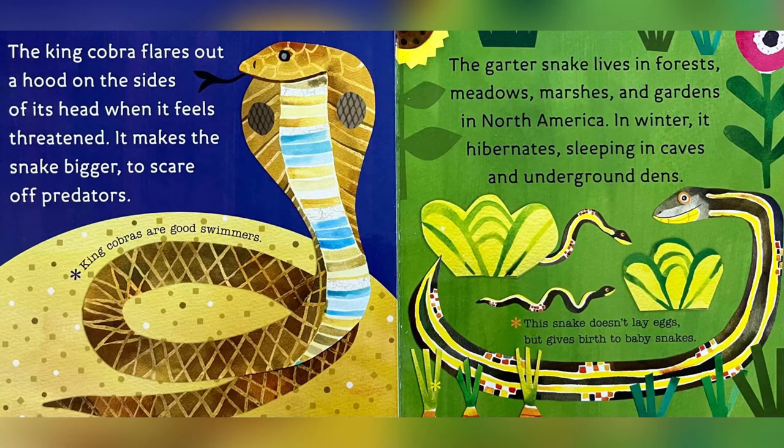The king cobra flares out a hood on the sides of its head when it feels threatened. It makes the snake bigger to scare off predators. King cobras are good swimmers.